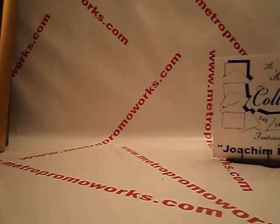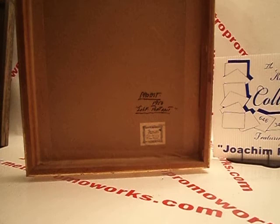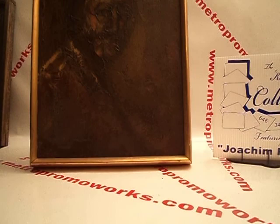Very great one coming up now. This is a self-portrait — Joachim Probst. Take a look at that. Signed at the back. Probst, 1956, self-portrait. $700.